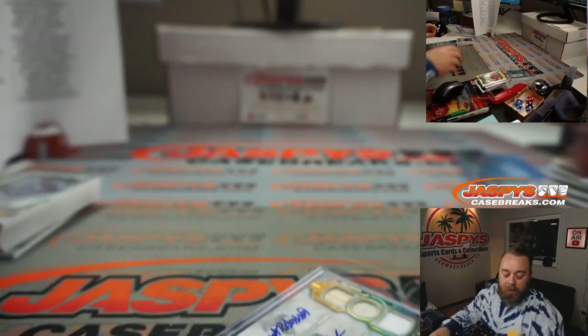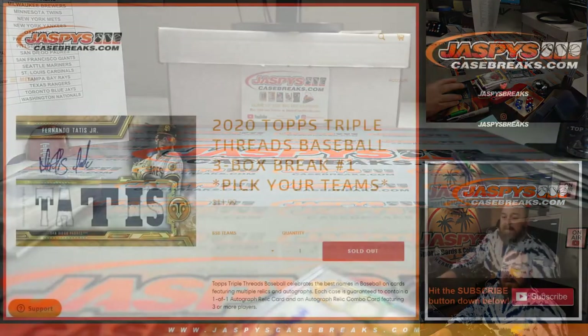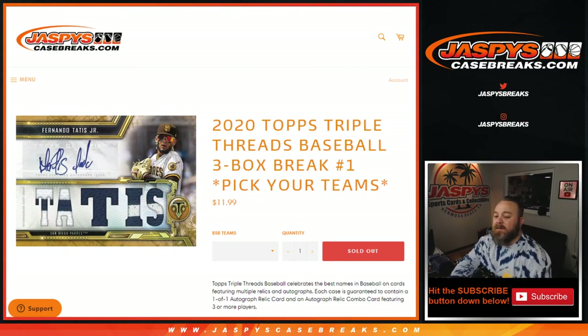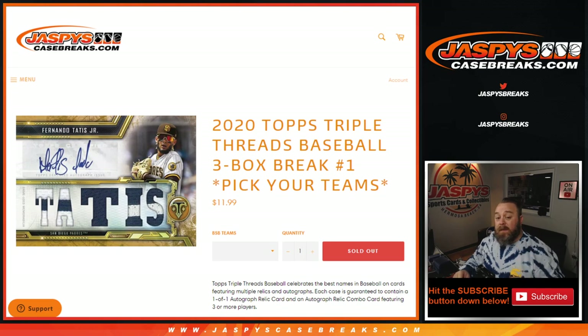So that's the way we wrap it up. That was 2020 Topps Triple Thread Baseball Three Box — Pick Your Team Number One from JaspysCaseBreaks.com. I'm Sean, JaspysCaseBreaks.com. Pick Your Team two and three are in the store now — they are the last six boxes from this case. Thanks for hanging out. I'll see you next time.